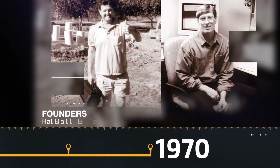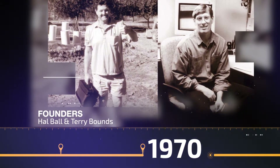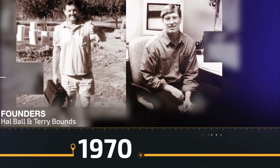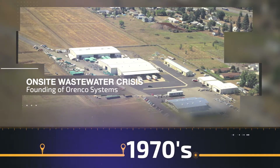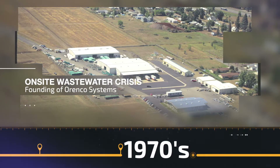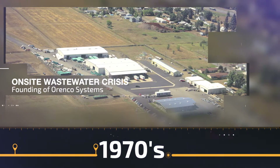It all begins in the 1970s when a friendship develops between Hal Ball and Terry Bounds. Hal's an engineer who loves his work, so naturally he encourages Terry to also become an engineer. Soon the two of them are working on solutions for the on-site wastewater crisis that's developed in Douglas County, Oregon. When they find that the equipment they need isn't commercially available, they start designing and building it themselves, which leads to the founding of Orenco Systems.